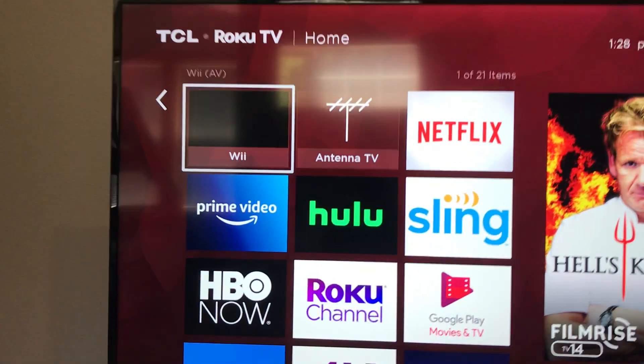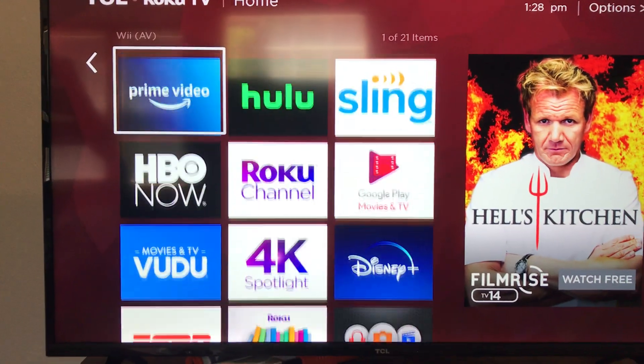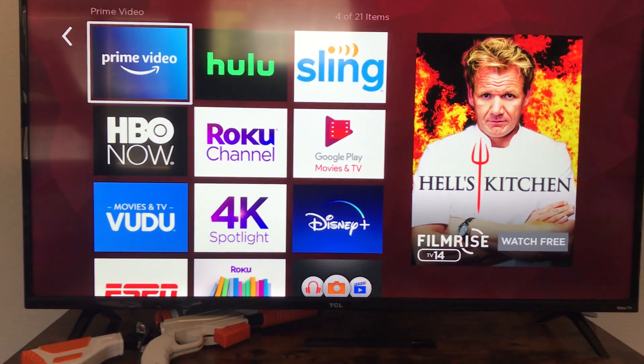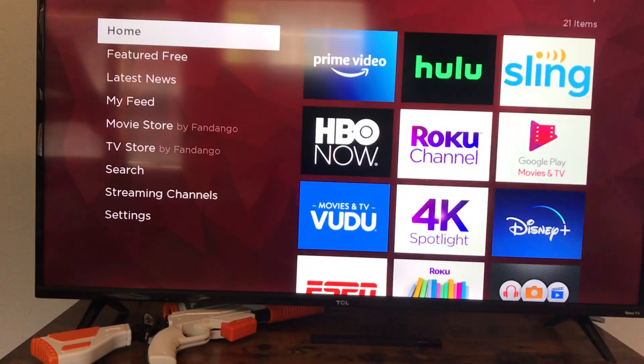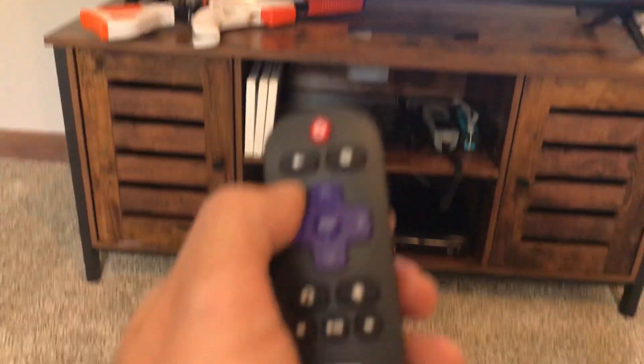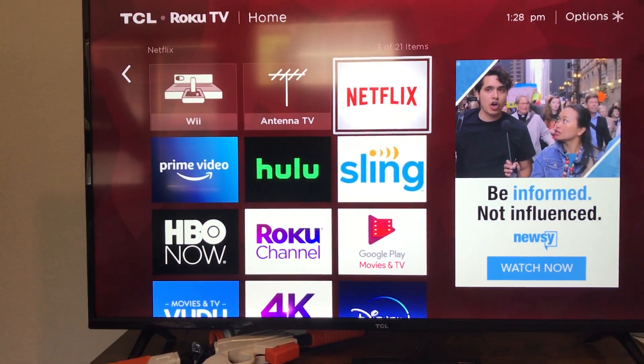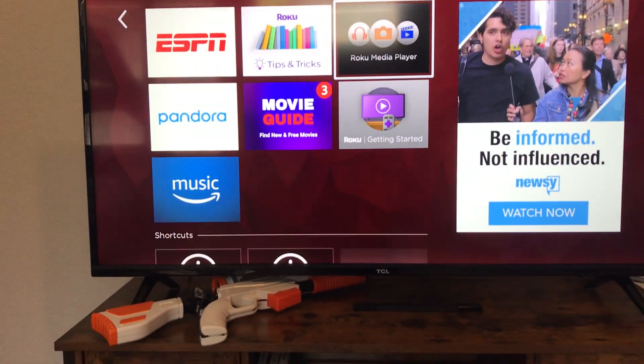You've got the Wii that's set up right here, and then you can log into your Prime Video, Hulu, whatever account that you guys specifically have. Using the home button allows you to get to the main page, and then from there you can toggle over Netflix, Prime, and the rest of them.